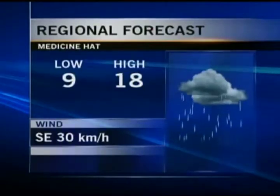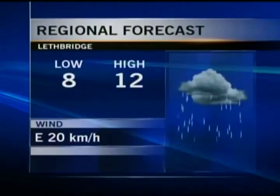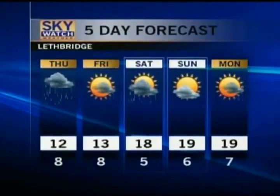Medicine Hat is looking at partly cloudy skies tonight, but 10 millimeters of rain is expected to affect that area tomorrow. Here in Lethbridge, we're looking at a chance of shower activity starting tonight — we had a few sprinkles this afternoon. Eight degrees for a low, 12 for a high tomorrow, with anywhere from 10 to 15 millimeters of rain expected.